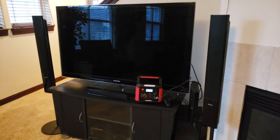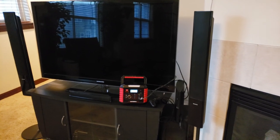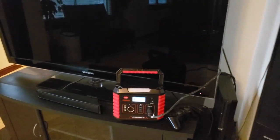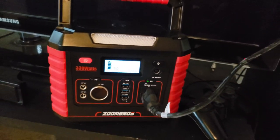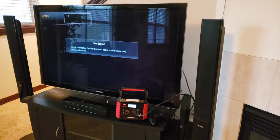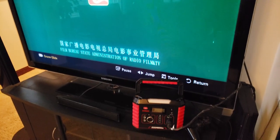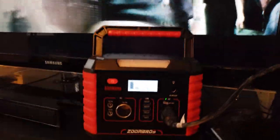And lastly, how about our 55 inch LCD Samsung TV? Yep, started off fine.